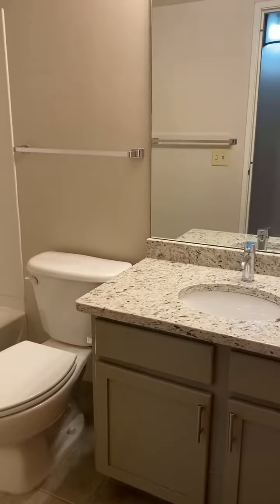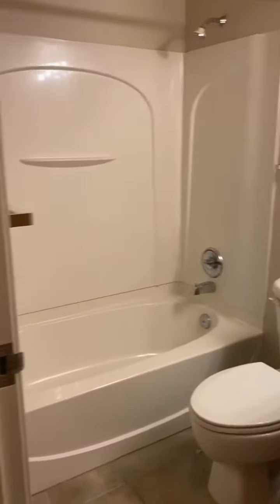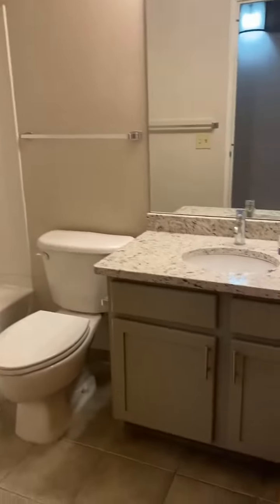Here's the first bath with granite countertops, a nice size shower, and updated tiling on the floor.